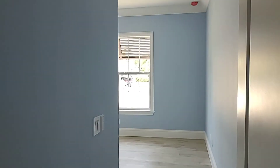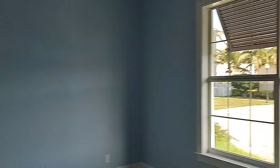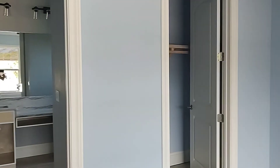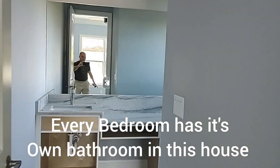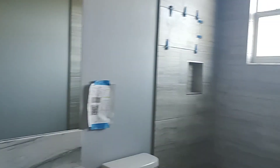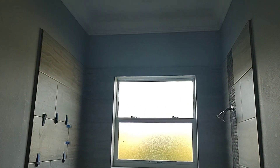That's Cory there working. One of the bedrooms with the bath. Nice shower unit.